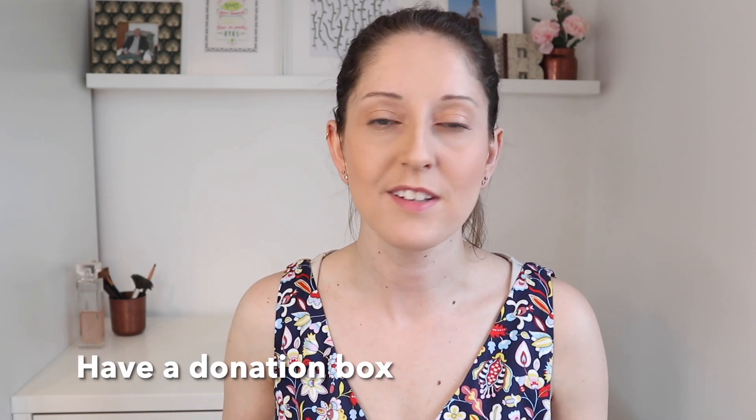Next, I would like you to have a donation box — just a box in one particular place in your house. When you come across items that you think you no longer need and could be donated, they can go into that box, and when it's full you can try and sell or donate those items.